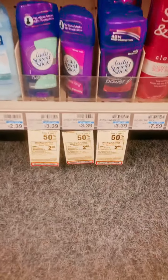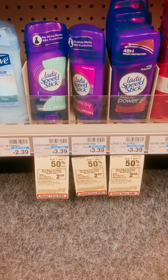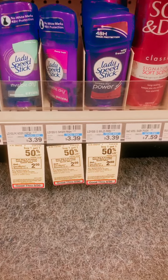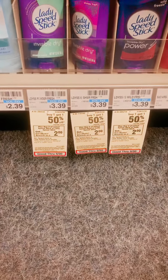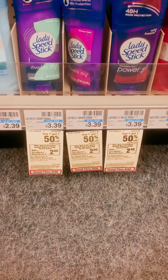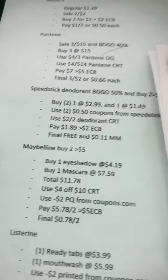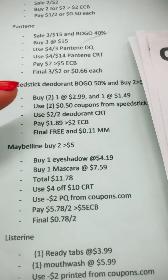So we're in CVS with a deodorant deal for you guys. Ladies Speed Stick and men's Speed Stick are both on sale this week — buy one, get one 50% off. When you buy two, you're going to get a $2 ECB back. So these are $3.39. We're going to go ahead and buy one at $3.29.